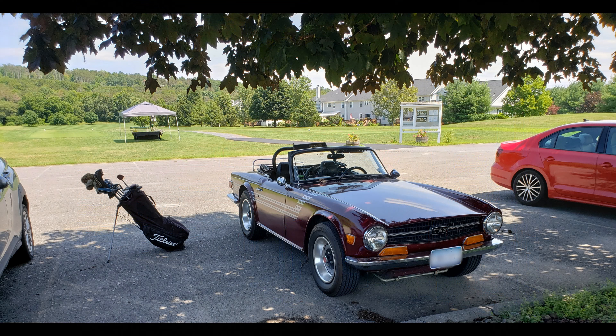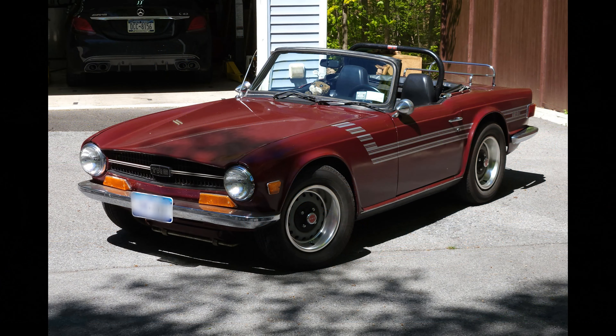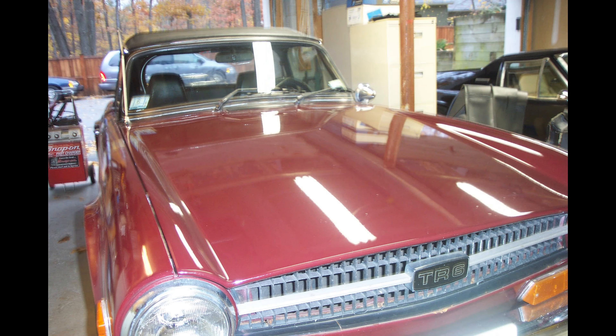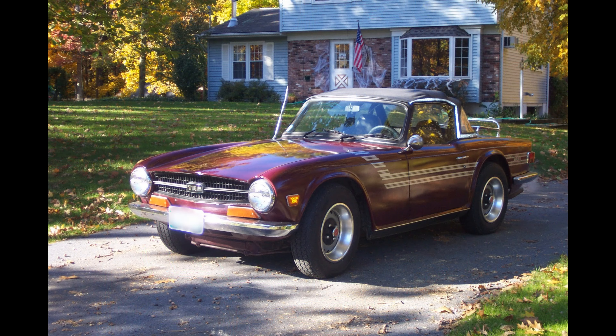When you ask what's a good thing to take along when you go for a drive in a TR6, how about a set of golf clubs? These next couple of shots were taken the day or so that I bought the car, back in — I'm pretty sure it was 2004. Brought it home, and it looked as beautiful as it does now. I haven't had to do anything to the body, the sheet metal, or anything like that at all.